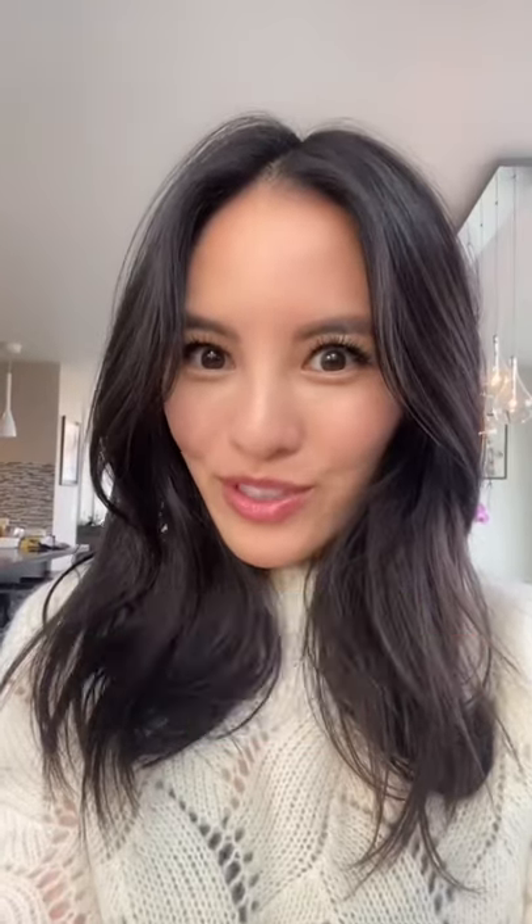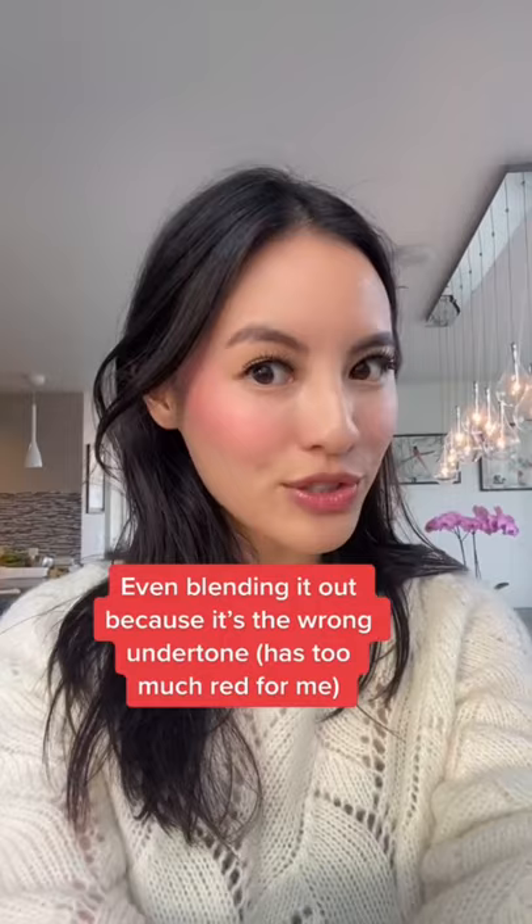Your blush color can make you look younger. I'm putting on a blush that's too dark for my skin tone. Even blending it out, because it's the wrong undertone, it makes me look a little bit older.